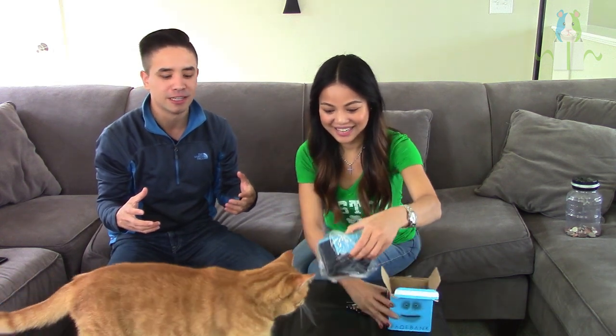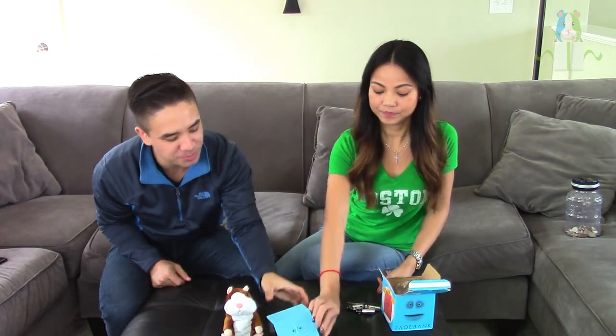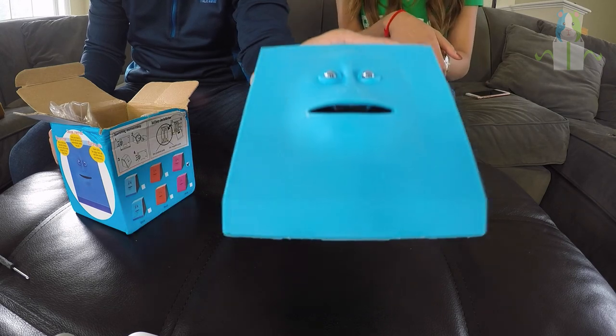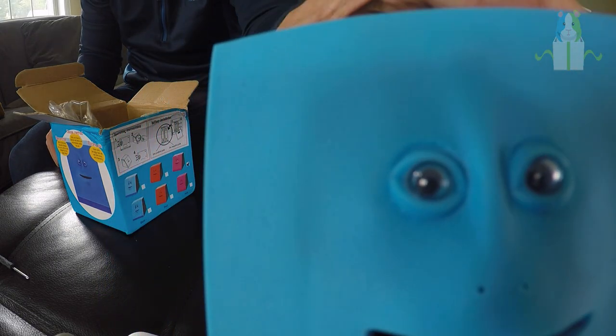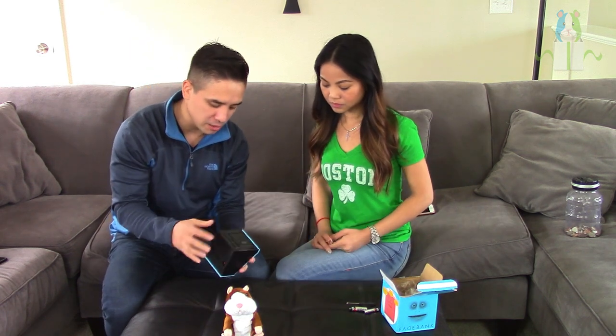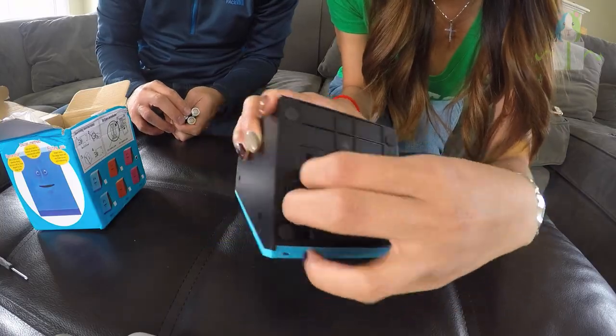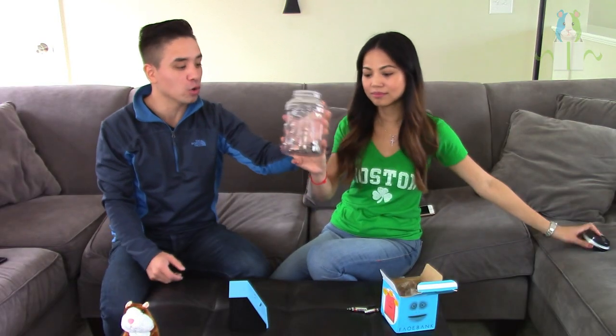The next product is the creepy face bank. We have it opened here — look at that creepy face. It's pretty cool; I don't know if I'd be able to sleep with that thing staring at me, but it's creepy-cute. Same as the hamster, it uses batteries and batteries are not included.